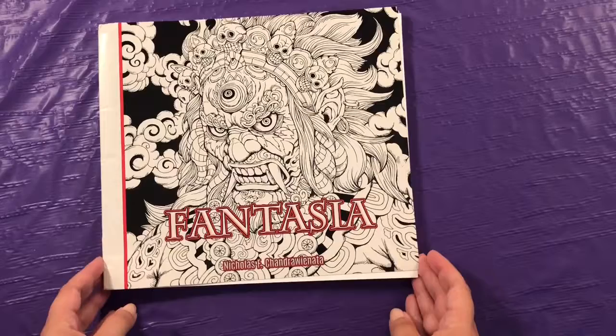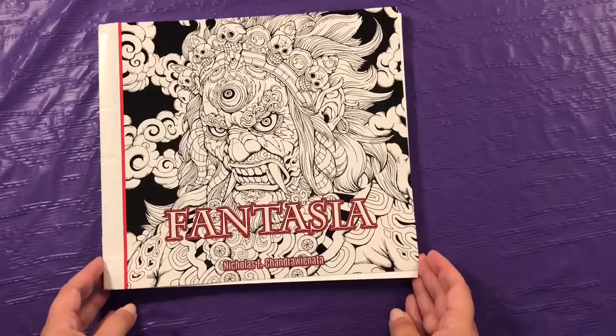Here is my last one — I know I can't pronounce his name correctly, so I'm not even going to try. But I love all the images in this book, and this is Fantasia.